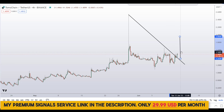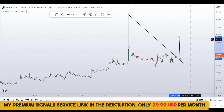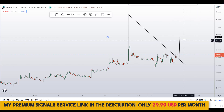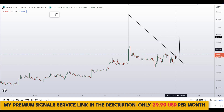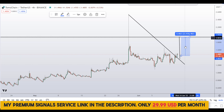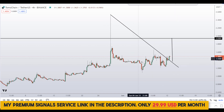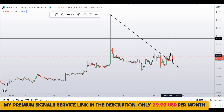Measuring the pattern and extending it outward, we can anticipate a target of around $1.94 to $1.95. That represents a 33 to 35 percent pump to the upside. This current area is the entry level.